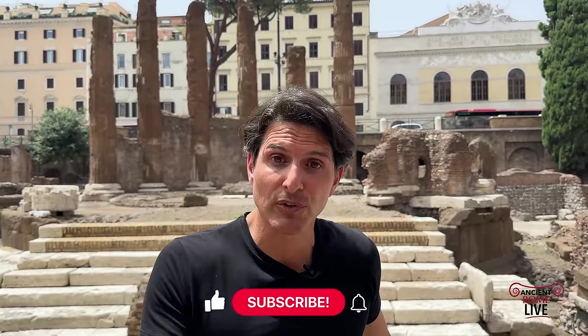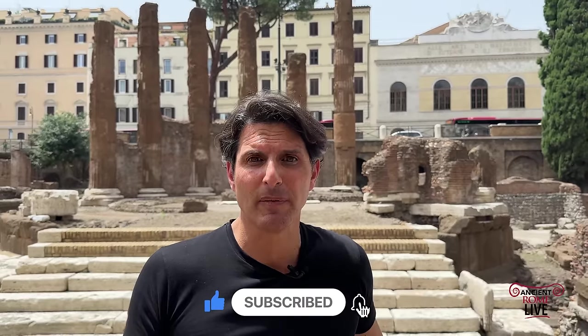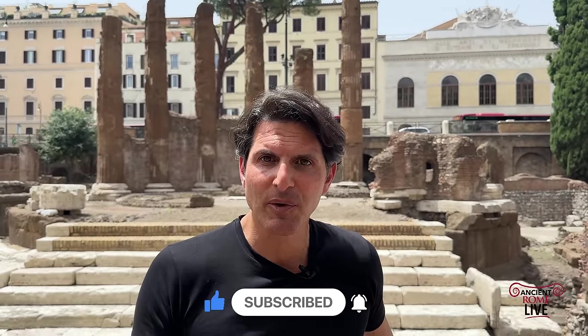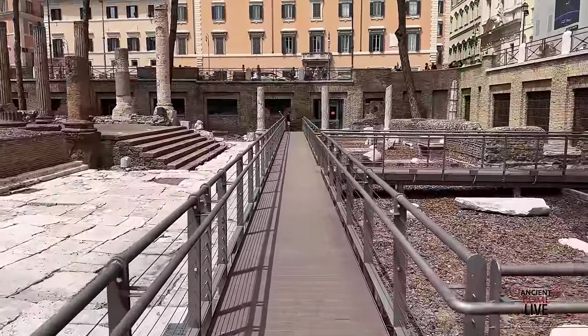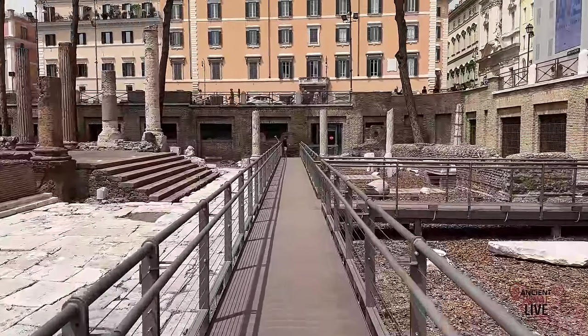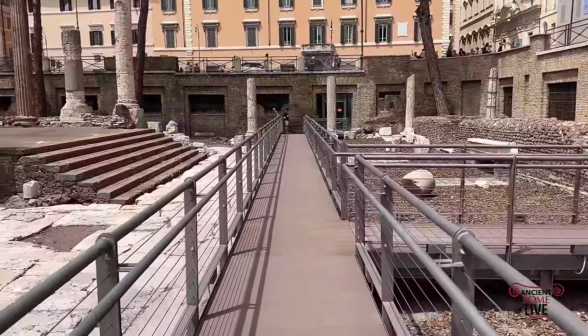This is Darius Aria for Ancient Rome Live. We are here in Largo Argentina. We are all around Ancient Rome, all around the Roman Empire. It's an opportunity for you to learn so many new things about Ancient Rome and the Roman world around the Mediterranean. Come and follow us and subscribe. First thing we should do is admire this incredible walkway floating above the original ground level, giving us plenty of access to the archaeological park.